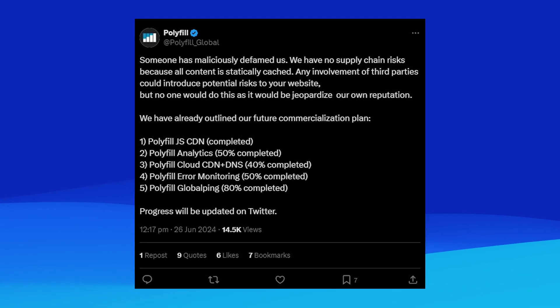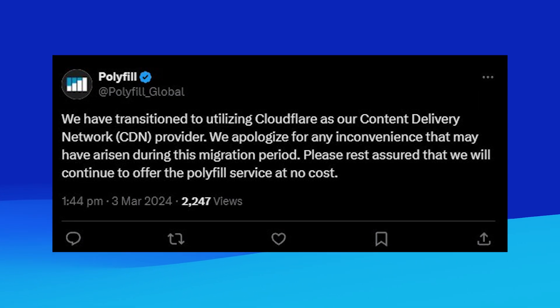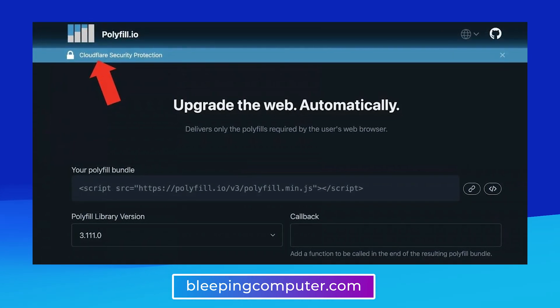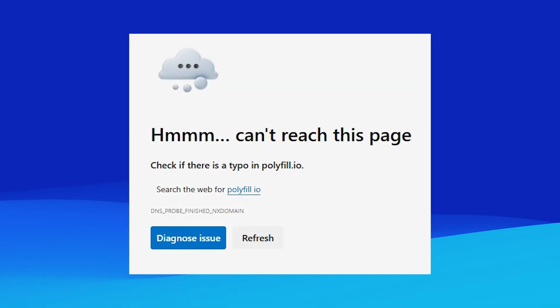Since Sansec's report, a lot has happened in response. The owners of the polyfill.io service attempted to save their reputation by denying the allegations and claiming they're being maliciously defamed. However, this company hasn't done things that really instill trust. At one point, they changed their DNS records back to Cloudflare-based servers, which could easily be switched later. They even tried to include a banner on their website indicating Cloudflare security protection, which Cloudflare never approved or was even reached out about. Their domain name provider, Namecheap, has promptly taken down the site to prevent further damage.